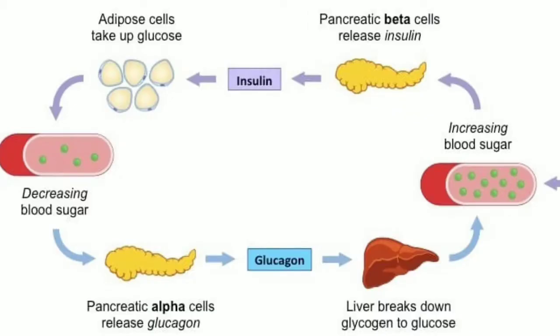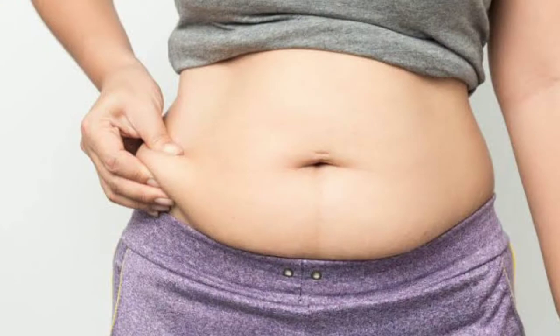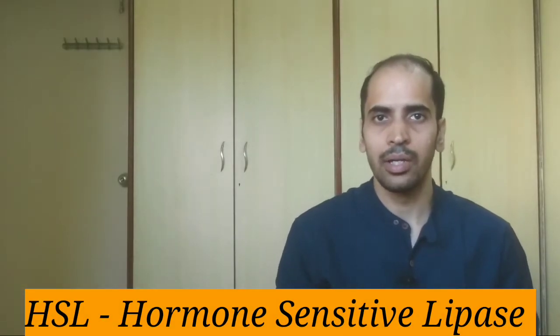What does glucagon do? Glucagon does the opposite. Whenever your sugar levels drop or whenever you have not eaten for a longer period of time, the pancreas secretes glucagon — the same way it secretes insulin — so that your blood sugar does not drop too low. So glucagon also controls your sugar levels. They both work like a see-saw and have an inverse relationship. Whenever your insulin levels are high, your glucagon will be low, and whenever your insulin levels are low, your glucagon will be high. We want glucagon to be high as it helps in more fat burning. Also, whenever glucagon is high, it releases an enzyme called HSL.